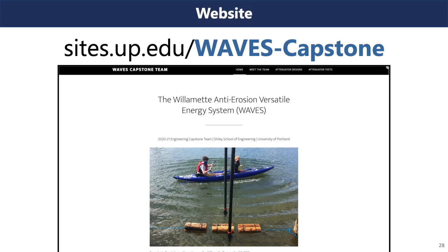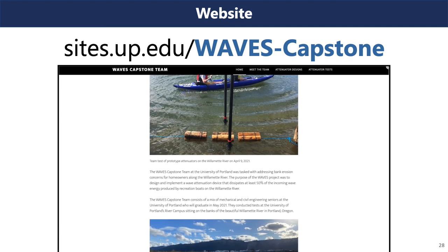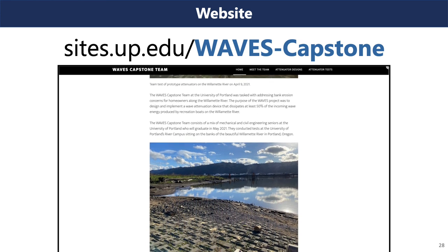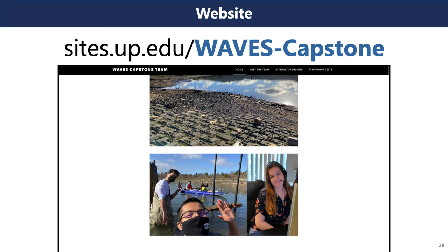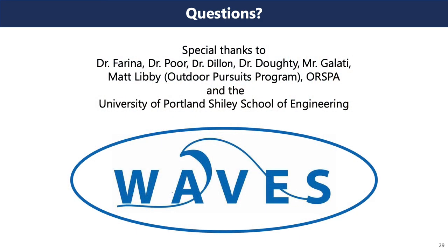That was a preview of our team's year-long journey with this capstone project. Whether it was team bonding, experiencing nature's positive and negative sides, or having our cars stranded at River Campus thanks to a train, we invite you to learn more about our team's journey at our website: sites.up.edu/WavesCapstone. This is the WAVES Capstone team, and it has been our pleasure presenting today. We'd like to give special thanks to Dr. Farina, Dr. Dillon, Dr. Poore, Dr. Doty, Mr. Gulati, Matt Libby, ORSPA, and the Shiley School of Engineering. Thank you.